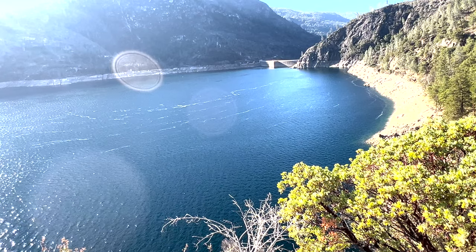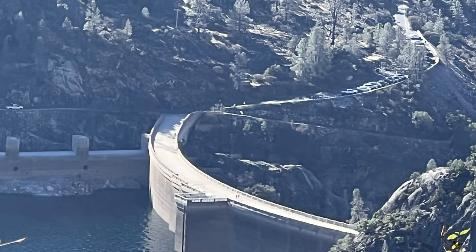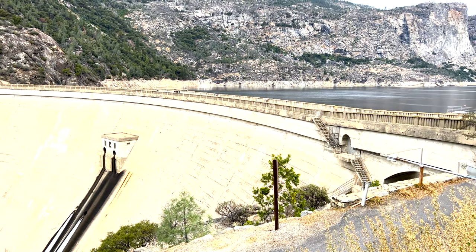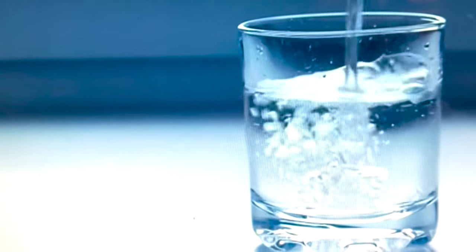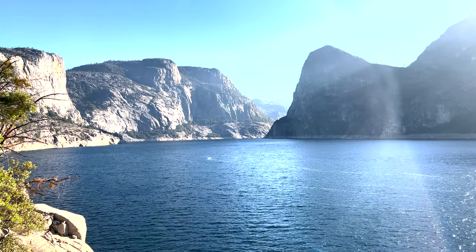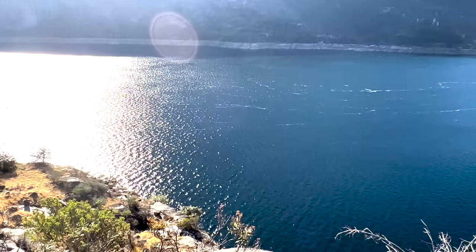They call it the O'Shaughnessy Dam, after the engineer who built it. The first phase was completed in 1923, and the second phase — raising the dam to a height of 430 feet — was completed a few years later. The dam was constructed to hold 117 billion gallons of water. When you look at the cliffs and the water around you, the water actually goes down 300 feet.